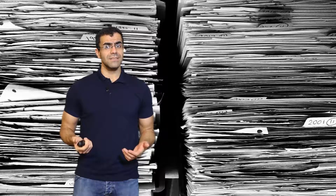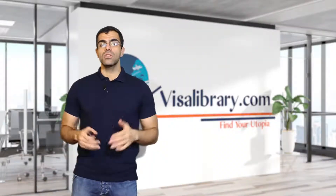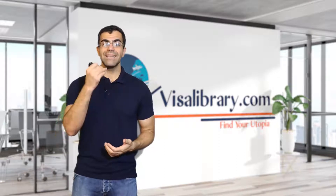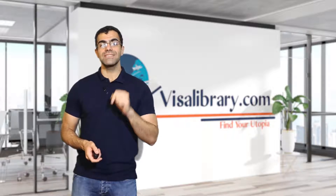Does a Portugal student visa have language requirements? Portugal student visas don't have any language requirements. However, the university you apply to might require your language certificates. English or Portuguese proficiency depends on your course and the education center. If you take a course in English, the officials accept language proficiency tests like TOEFL or IELTS.